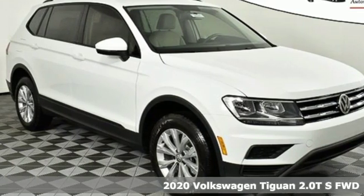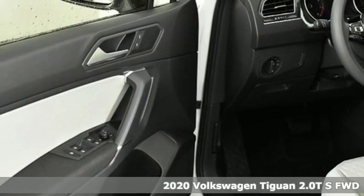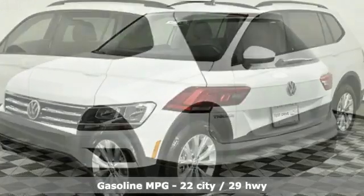Here's a new 2020 Volkswagen Tiguan. Sophistication, space, and common sense are the essence of this adaptable utility vehicle. Plus, it offers an exciting list of features.